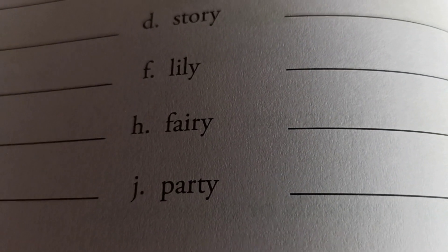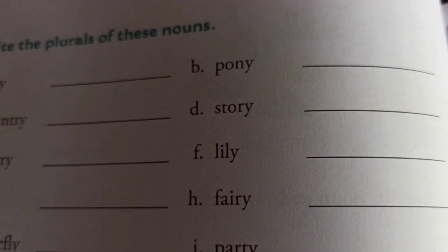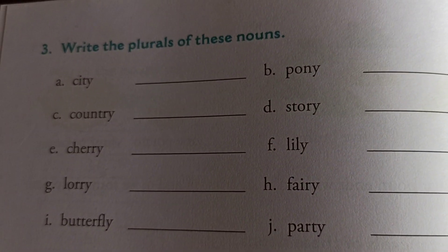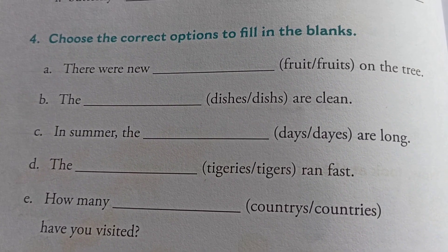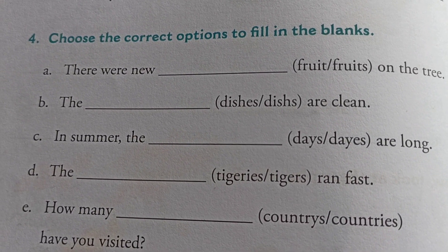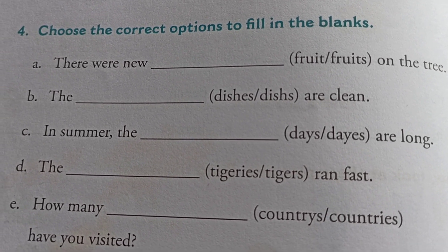Next: party — in plural form: parties, P-A-R-T-I-E-S. That way we complete this chart. Kids, another exercise for us: choose the correct option to fill in the blanks.